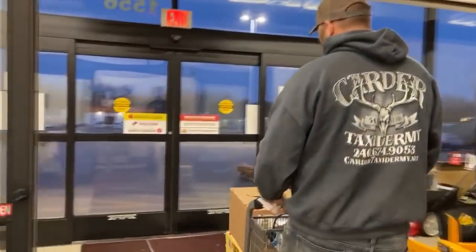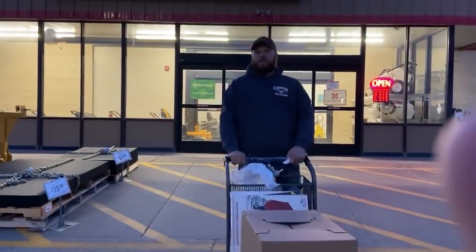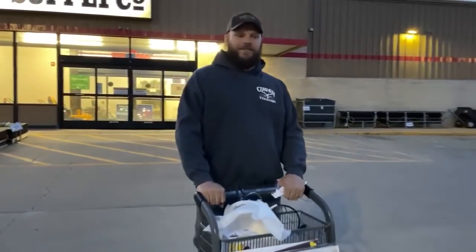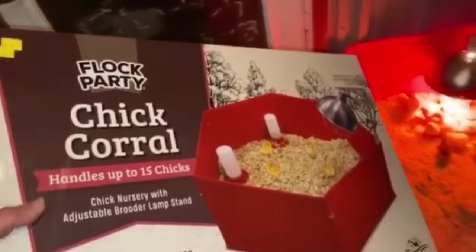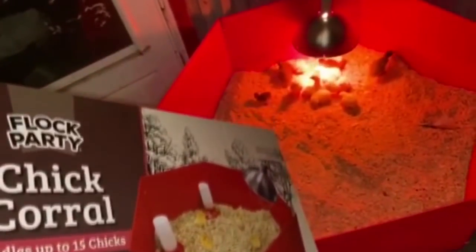Oh, no. We got a full load today — daughter got ducks even though I didn't want them, and we got turkeys and guineas and 10 chickens, so let's see what happens, stay tuned. Alright guys, welcome back — I had to hurry up and get everything set up, but I ended up picking up these chick corrals, they're on sale for right around $5.